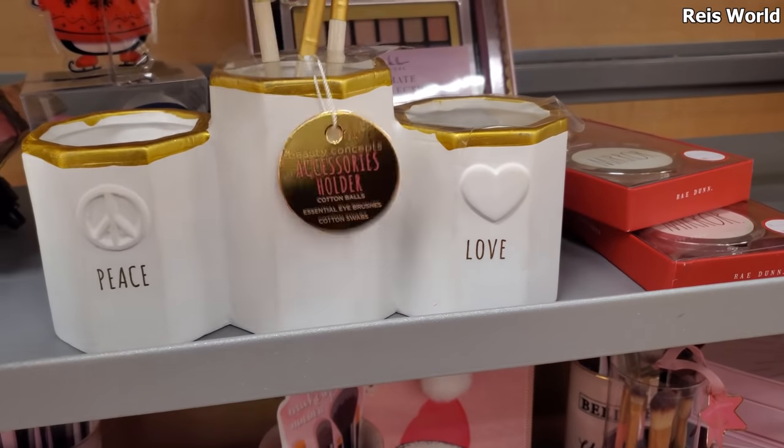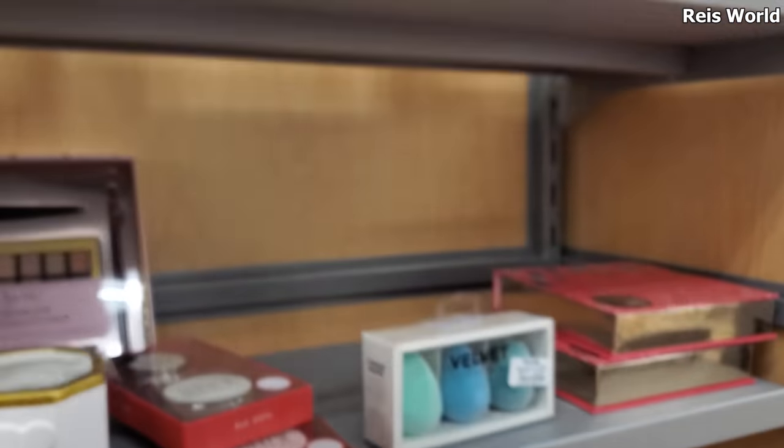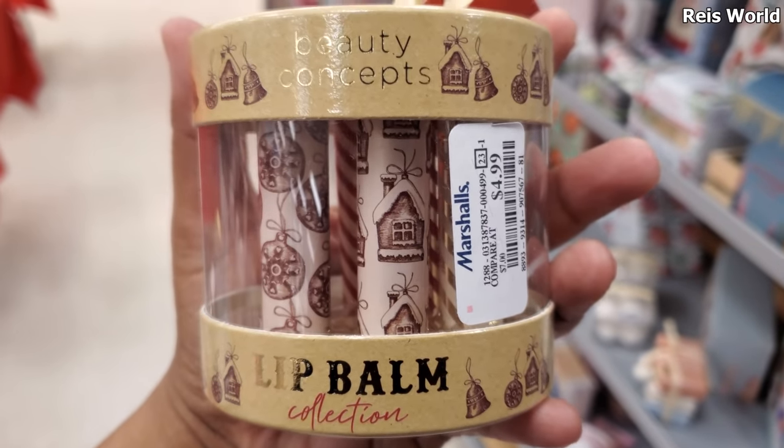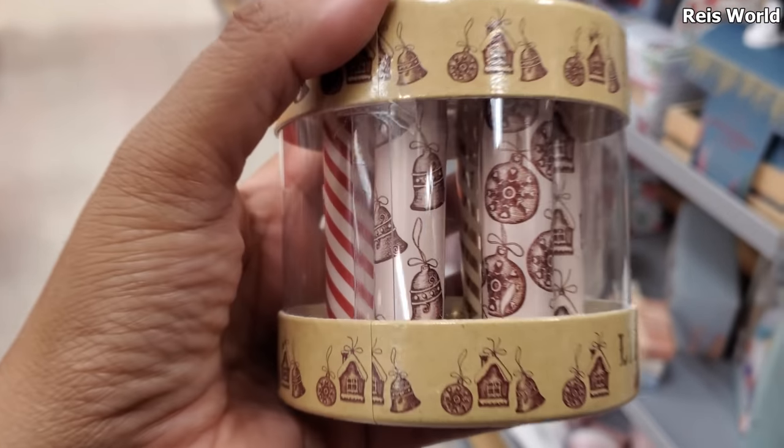Peace and love — that's a new one. More makeup brushes and a pouch by Beauty Concepts, $5. These are really cute. I'm loving the print on it.